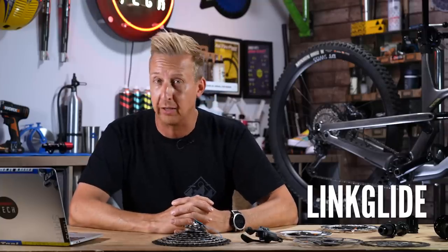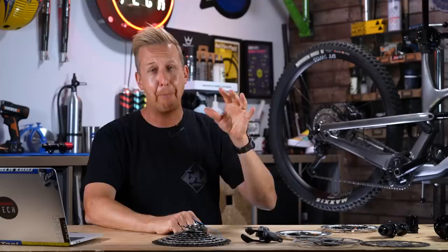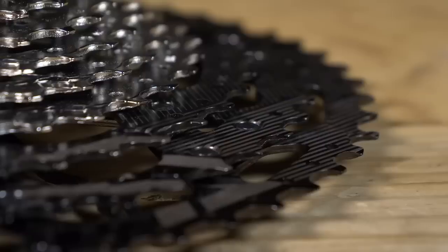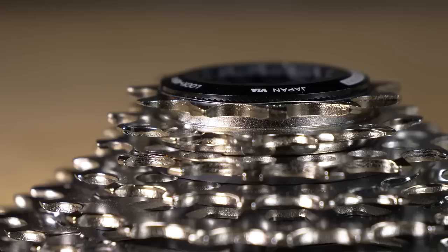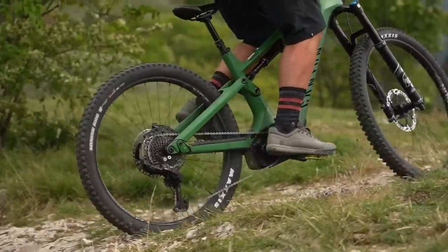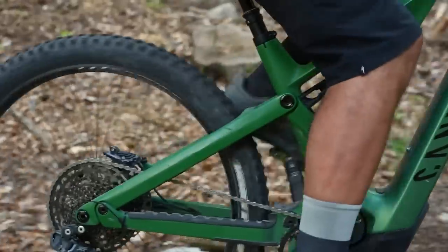The last one to reference is Linkglide. Unlike Hyperglide Plus, which has been developed to give you the best and quickest possible shifting, Linkglide is focused purely around durability. Yes, it's heavier, but Linkglide on average will last three times longer than a Hyperglide Plus system. Of course, there is that weight penalty, and you can only have it up to 11-speed. It was developed with e-bikes in mind, but if you're the sort of rider that goes through transmissions, it might be a great solution for you.